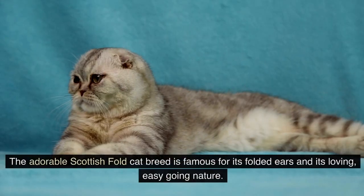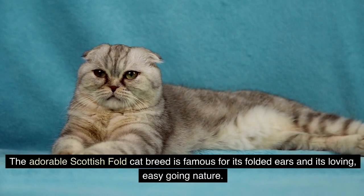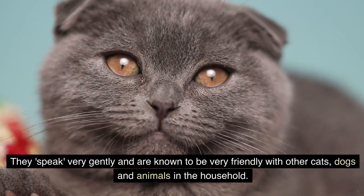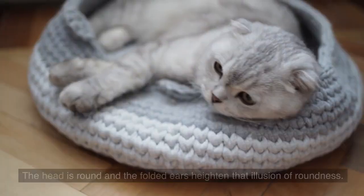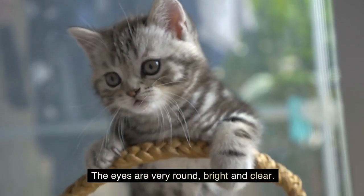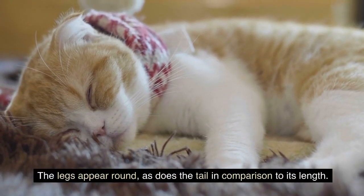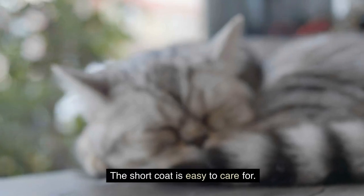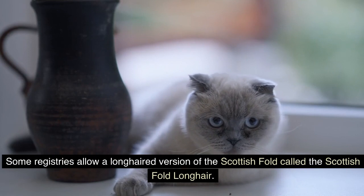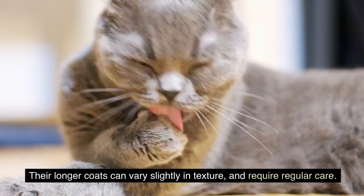4. Scottish Fold. The adorable Scottish Fold cat breed is famous for its folded ears and its loving, easy-going nature. They speak very gently and are known to be very friendly with other cats, dogs, and animals in the household. The head is round, and the folded ears heighten that illusion of roundness. The eyes are very round, bright, and clear. The legs appear round, as does the tail in comparison to its length. The short coat is easy to care for. Some registries allow a long-haired version called the Scottish Fold Longhair, whose longer coats can vary slightly in texture and require regular care.